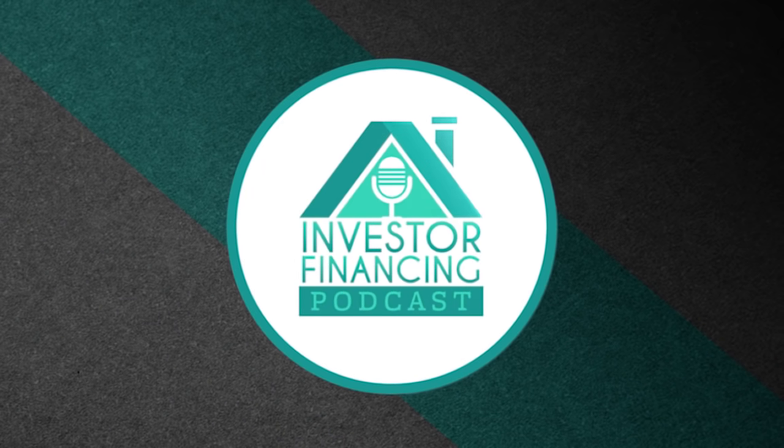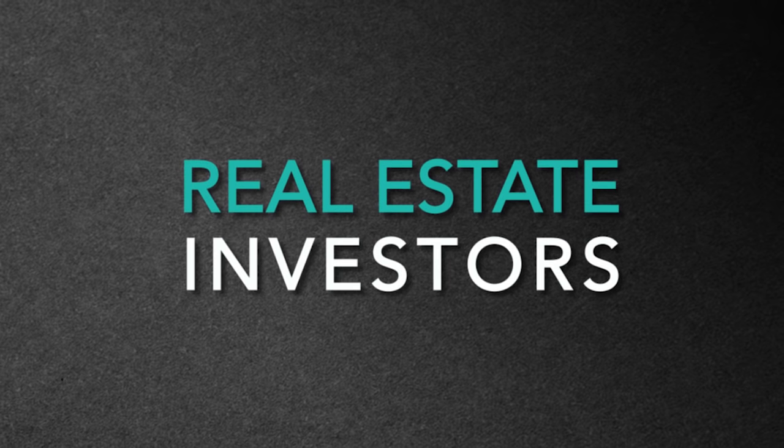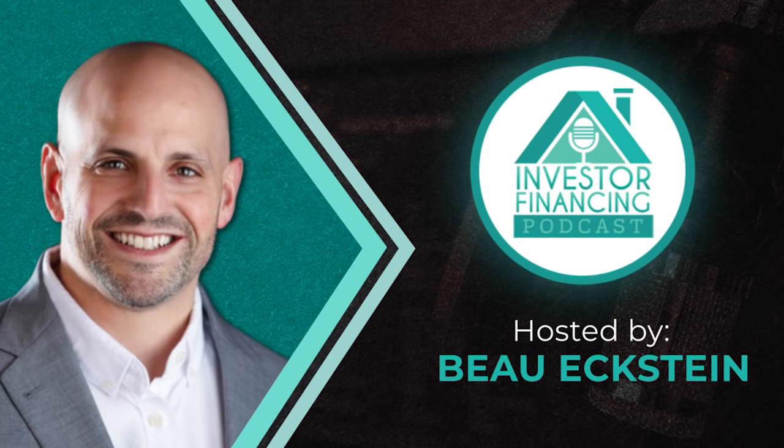Welcome to the Investor Financing Podcast, where we interview real estate investors and lenders so you can learn all the secrets to getting your projects funded and scale your portfolio. Hello and welcome to another episode, and I'm your host, Bo Eckstein.